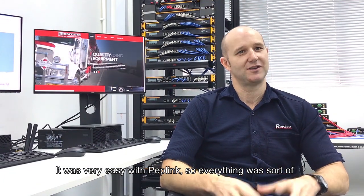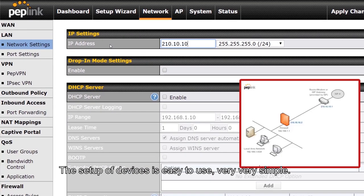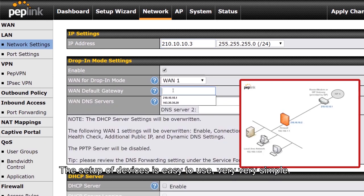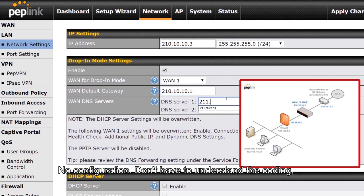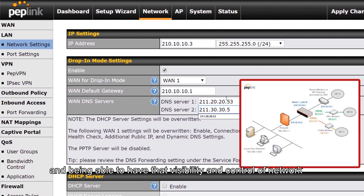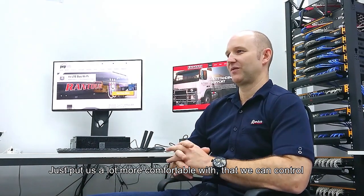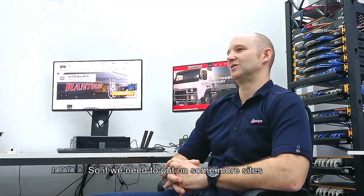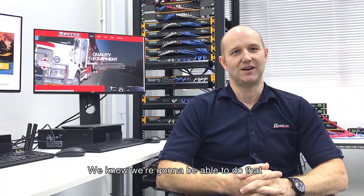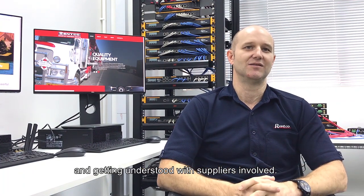It was very easy with Petlink — everything was just put in in drop-in mode across our existing network as it was. The setup of the devices is very simple, a couple of clicks and you're up and running, no configuration, you don't have to understand the coding and CLI. Being able to have that visibility and control of our network that we didn't have before puts us a lot more comfortable. If we need to add more sites or do a configuration change, we know we can do that without planning weeks in advance or getting third-party suppliers involved — it's a lot easier.